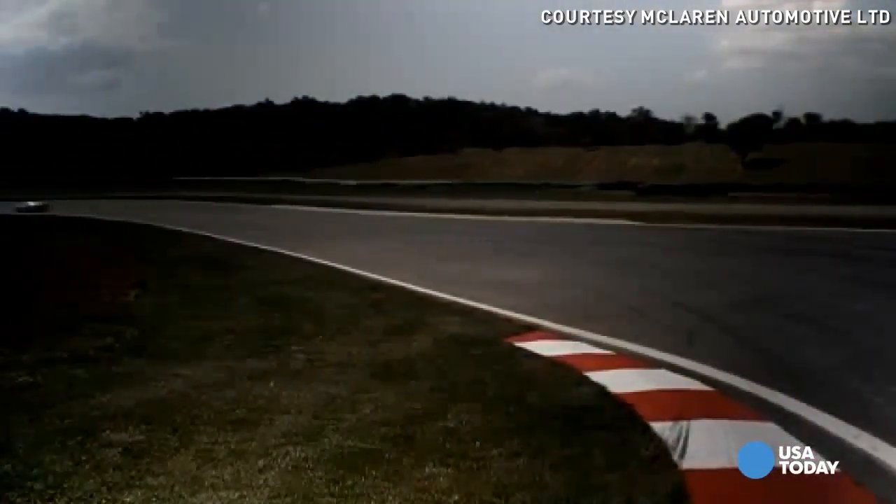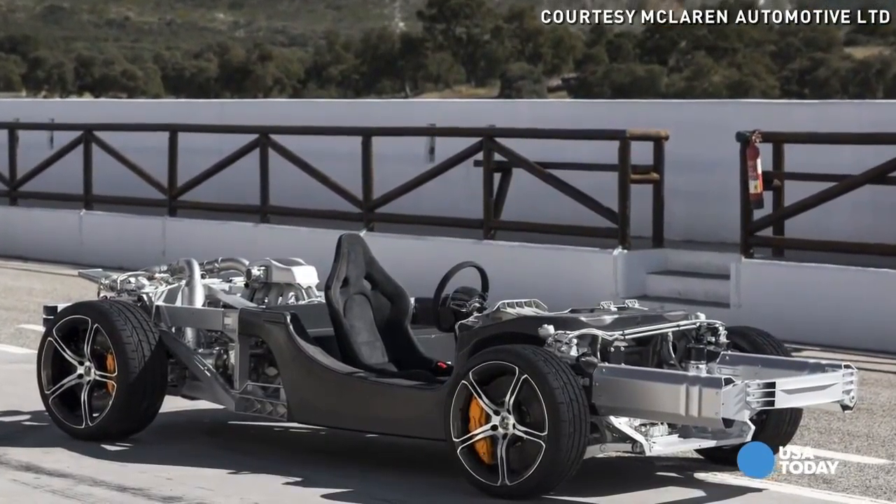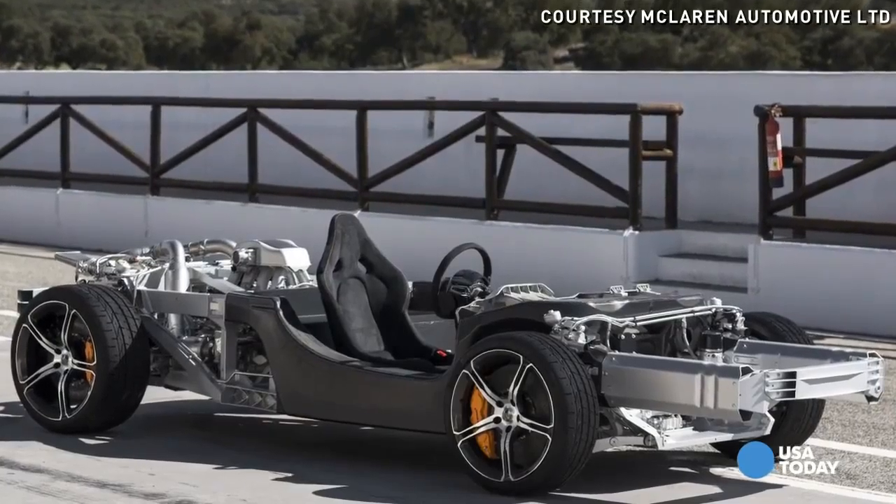This car actually incorporates a carbon fiber tub. There's no frame — it weighs 165 pounds and that's the whole chassis of your car. So it shaves a ton of weight, it's really durable and safe, and it's really cool that you have a carbon fiber car.